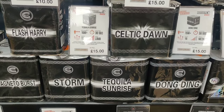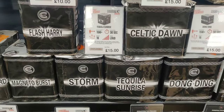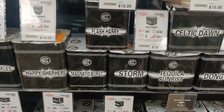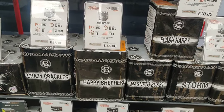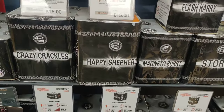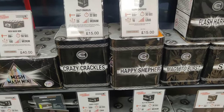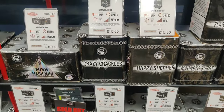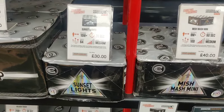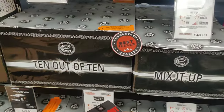You can't go wrong with any of these here. So if you've got smaller gardens - Celtic Dawn, I had last year. Tequila Sunrise - had last year. Dong Ding. Flash Harry - very nice reds and blues. Happy Shepherd - beautiful purples in that one. Different crackle options there - Crazy Crackles and Magneto Burst, which is a bit fizzy - it's more of a fizzy crackle but very nice. And then if you want some variation you've got Mish Mash with a bit of everything in. Sunset Lights - lovely colours. Mix it Up - 10 out of 10.